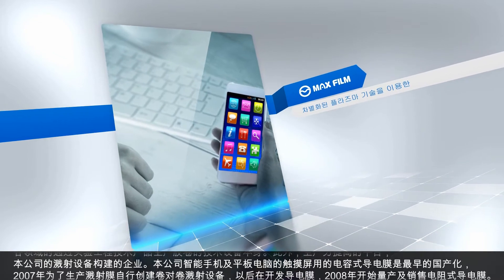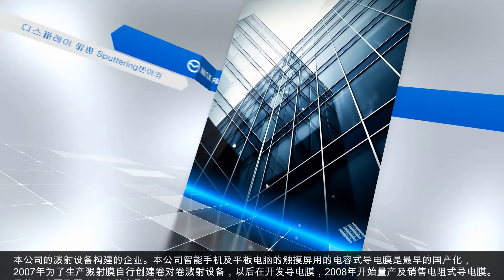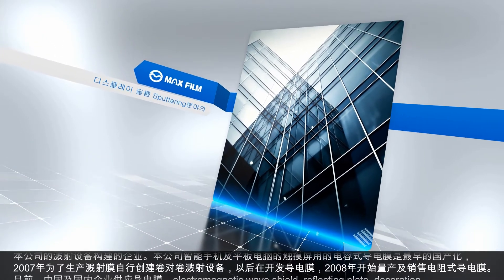Our company localized the capacitance type transparent electrode ITO film used for the touch panel of smartphone and tablet PC for the first time in Korea.